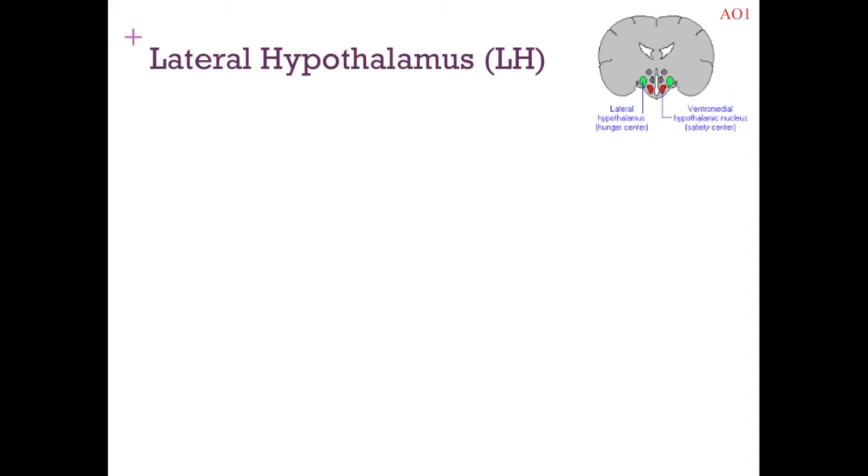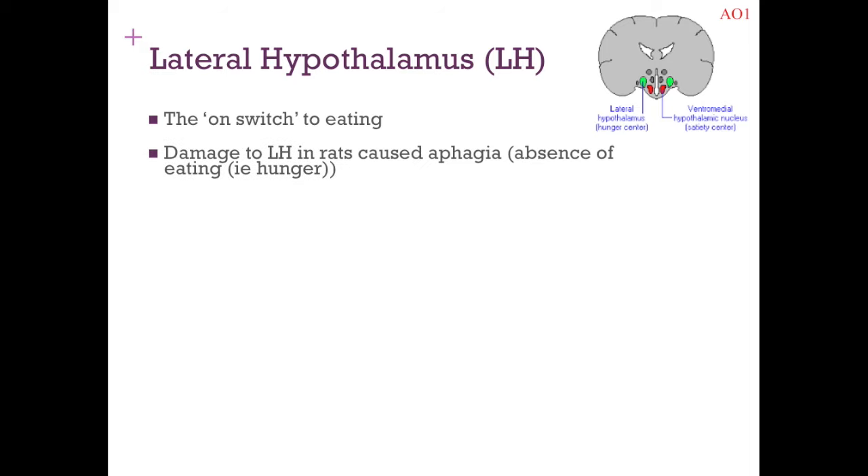To confirm that each area has a role in eating, we need to look at research. For the lateral hypothalamus — the on switch — damage to the LH in rats causes aphasia, the absence of eating. So if their on switch is damaged, they don't turn on eating and stop eating as much. Conversely, stimulating the lateral hypothalamus in rats elicits eating behaviour. That research supports the lateral hypothalamus having this role in hunger.